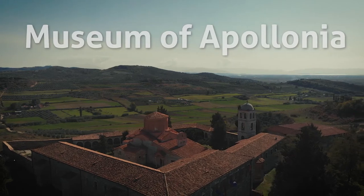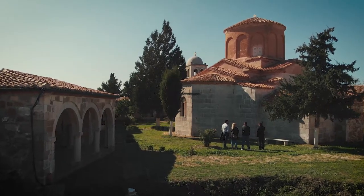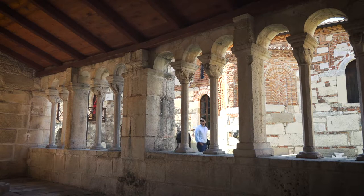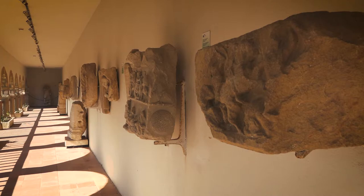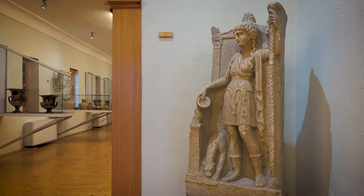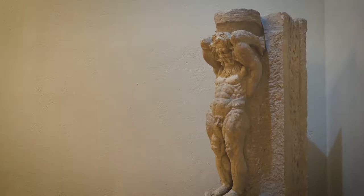The monastery was built in the 13th century in Byzantine style, over the ruins of the ancient city. Inside the monastery we find the church at the center of the courtyard, a refectory serving as the dining room, monks' living quarters, and storage on the first floor. The richest collection is on the second floor, featuring thousands of objects from the Bronze and Iron Ages related to the foundation and development of the city.